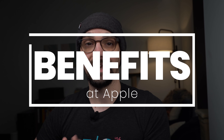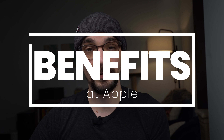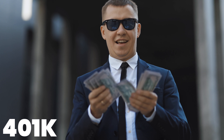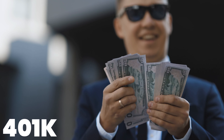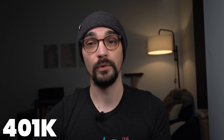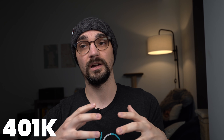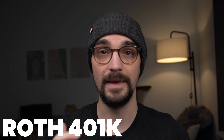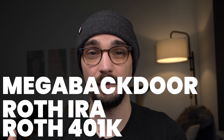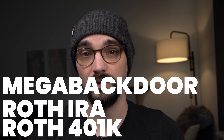Now let's get into the benefits you can expect as a software engineer at Apple. They offer a 401k where they will match up to 100% of the first 6% of your base salary. This is based on seniority — if you've worked at Apple for two years or less, they match 50% up to 6%. Between two and five years, they match 75%, and if you've worked there more than five years, they give you the full 100% match. Apple also offers a Roth 401k along with a mega backdoor Roth IRA. If you have any questions about what those are, let me know in the comments below.